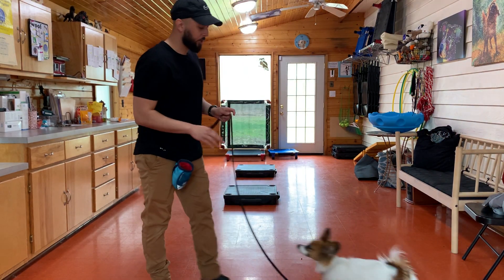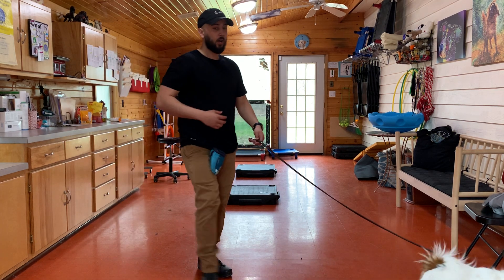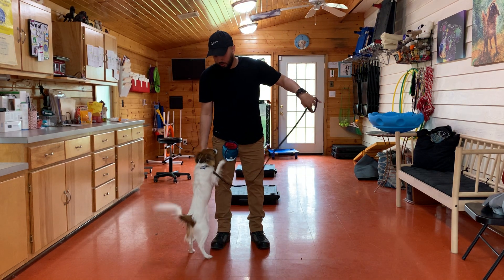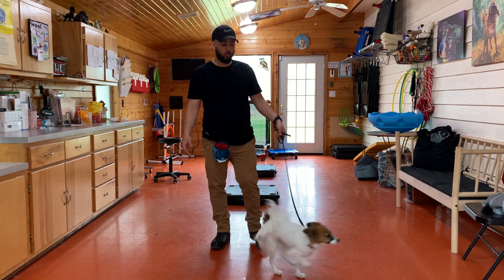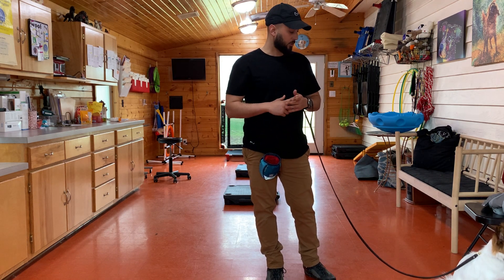Hey, it's Ryan. I'm out here with Piper. So today with Piper, we did a few things to help her be more okay with us, be more trusting of us, and also be more confident and more comfortable out here in this training room.